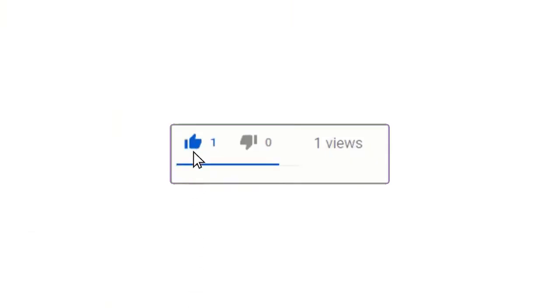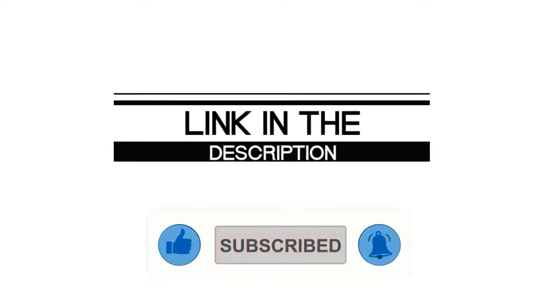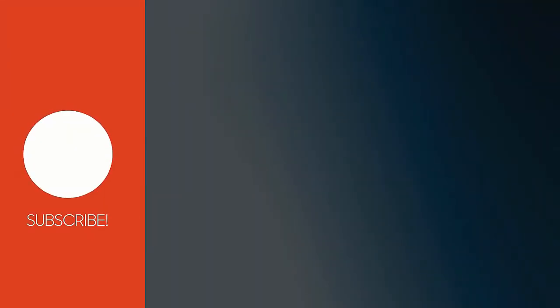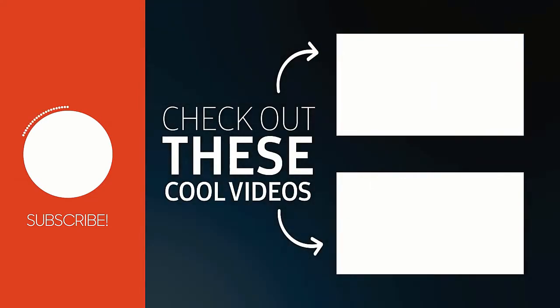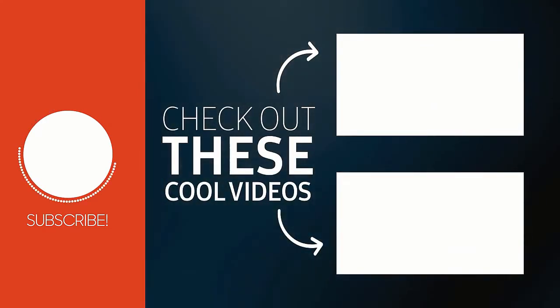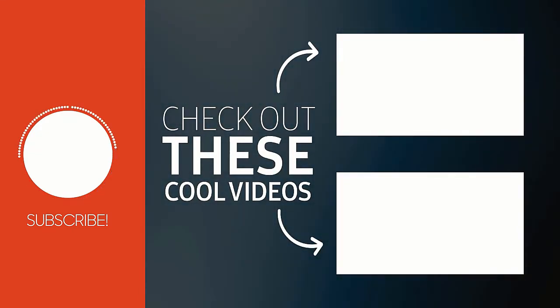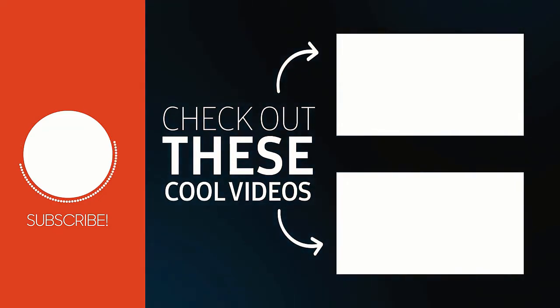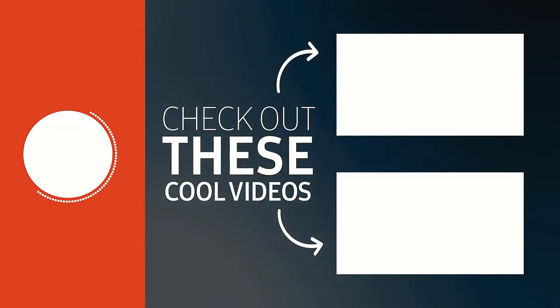If you enjoyed this video, please leave a like. If you are new here, hit that subscribe button and enable your notification bell icon to get the latest videos from our channel. I'll see you guys in the next video.